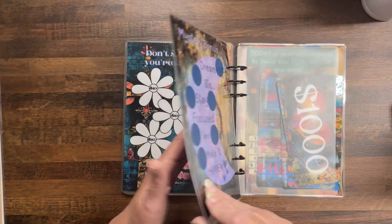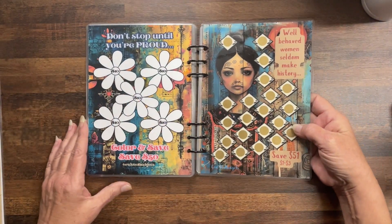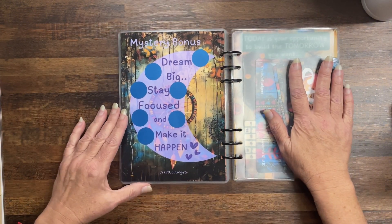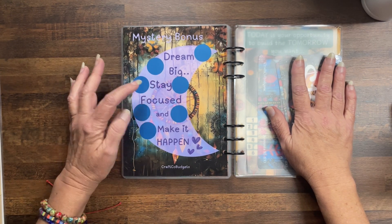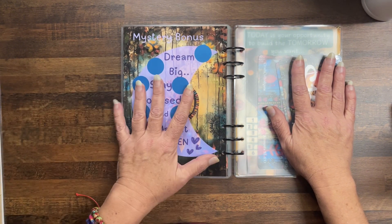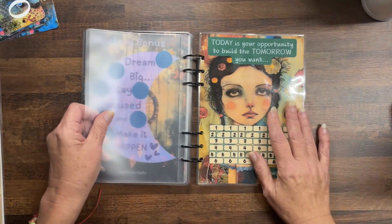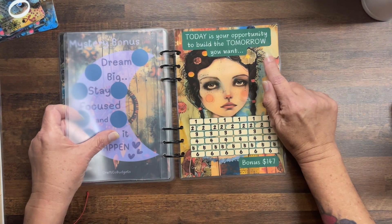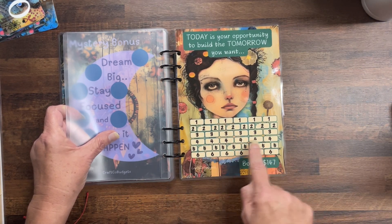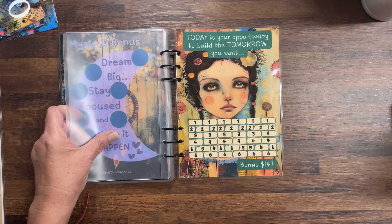All these challenges up until this one will save you $2025. Now I have two bonus challenges. The first is a mystery bonus: Dream big, stay focused, and make it happen — just to remind ourselves the struggle gets real, just keep going. You'll also get an A5 envelope. Today is your opportunity to build the tomorrow you want — this is a bonus $147, just the numbers, building the bricks for a future.